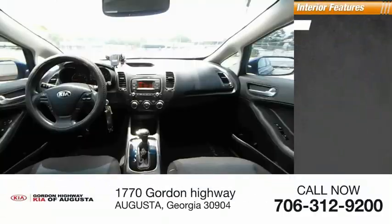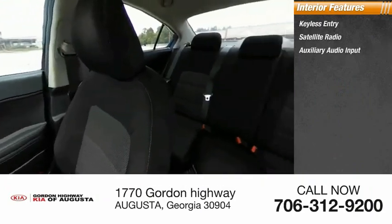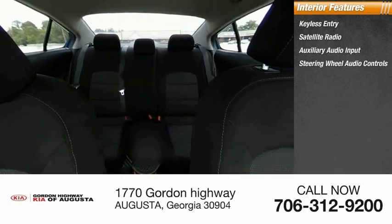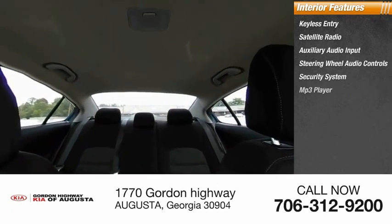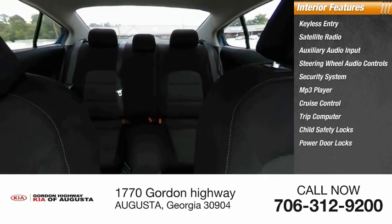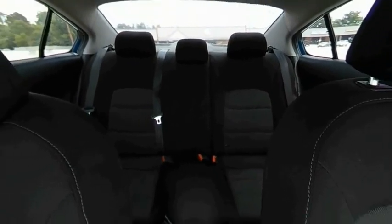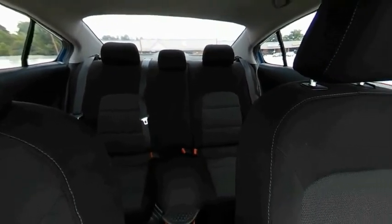Inside you'll find keyless entry, satellite radio, auxiliary audio input, steering wheel audio controls, security system, MP3 player, cruise control, trip computer, child safety locks, and power door locks. This isn't just a vehicle — it's an experience. So stop in for a test drive today.